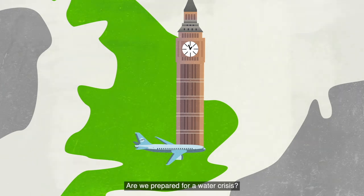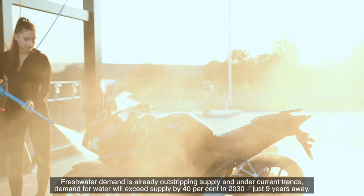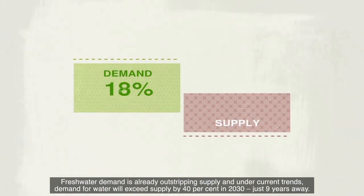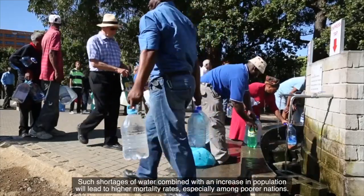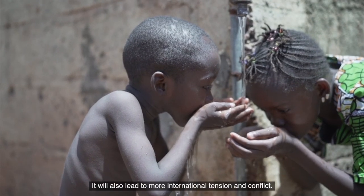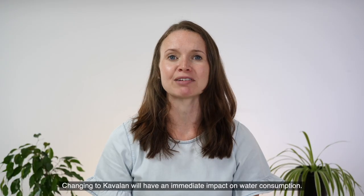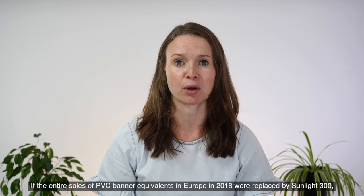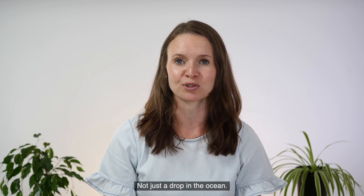Are we prepared for a water crisis? Freshwater demand is already outstripping supply, and under current trends, demand for water will exceed supply by 40% in 2030 — just nine years away. Such shortages of water, combined with an increase in population, will lead to higher mortality rates, especially among poorer nations, and will also lead to more international tension and conflict. Changing to Kavalan will have an immediate impact on water consumption. If the entire sales of PVC banner equivalent in Europe in 2018 were replaced by Sunlight 300, it could have saved enough fresh water for almost 4 million people for one year. Not just a drop in the ocean.